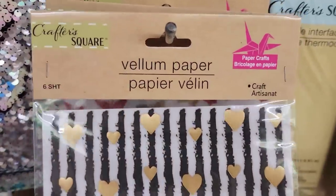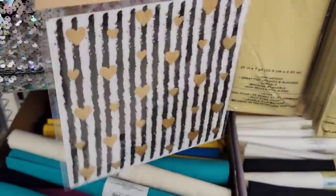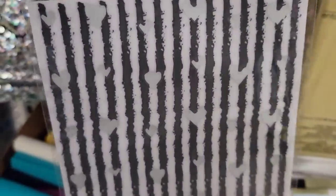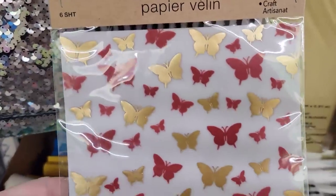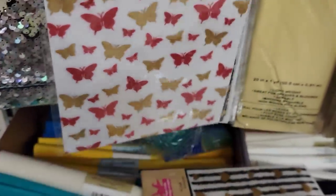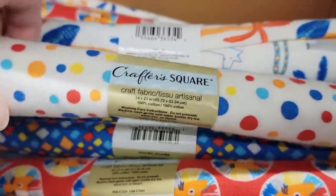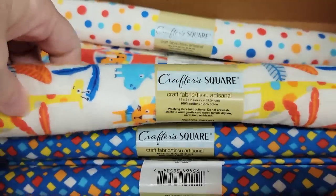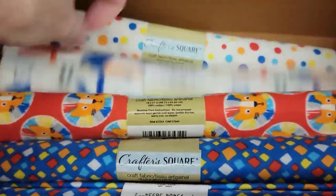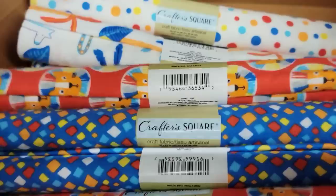I came across these — they have two different packs. You get six per pack and they're by Crafter Square. They are six by six — they have the hearts and butterflies, and I guess you use them to create flowers and layers on cards or stuff like that. I also came across some more of their fabric rolls by Crafter Square. These are like flannel, 18 by 21, with some bright, cheerful, playful patterns.